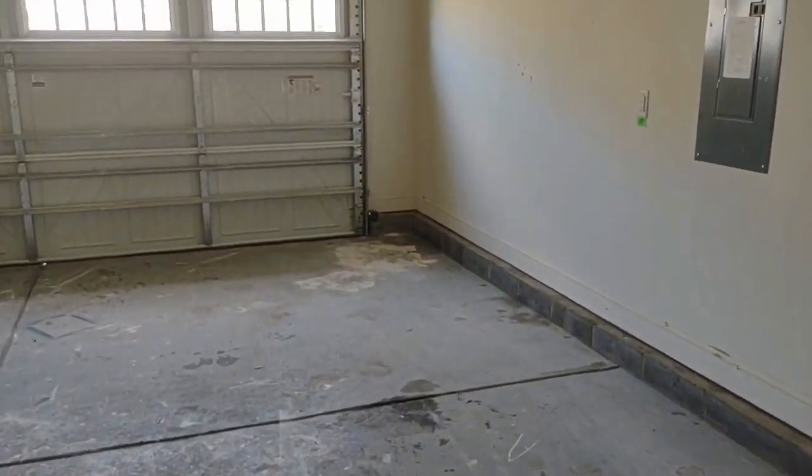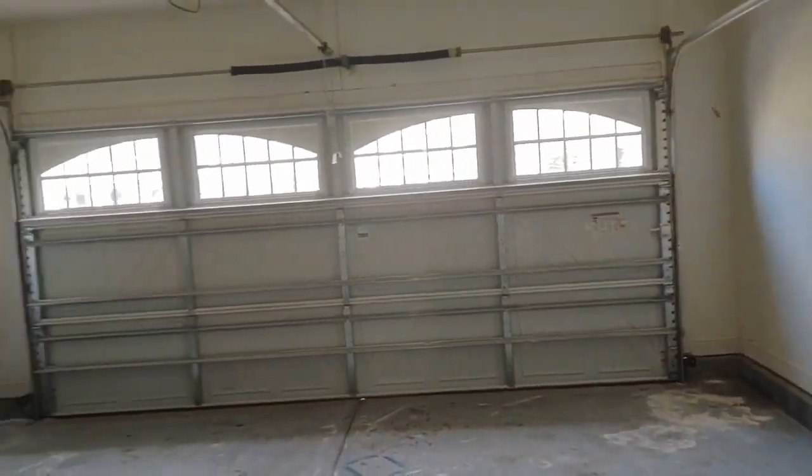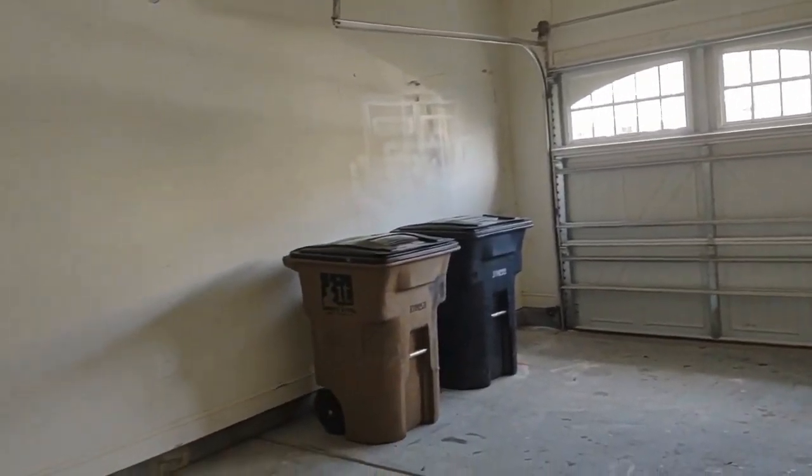Downstairs we also have our two-car garage. The garage is a two-car garage and is very spacious.